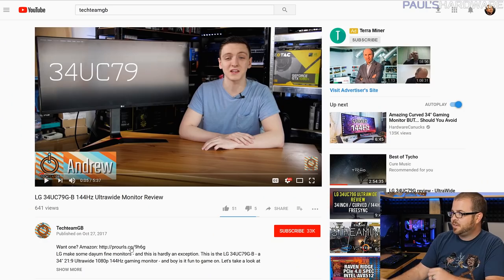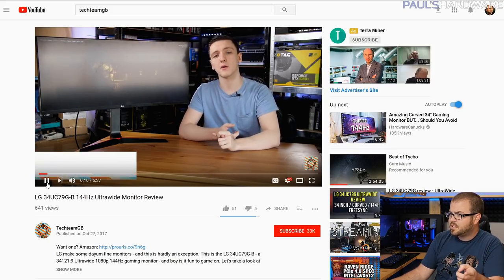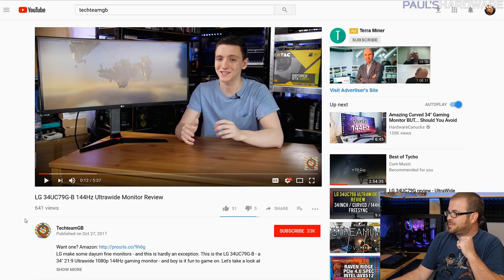I would also say Hardware Unboxed has been doing an insane amount of really good testing of a lot of the recent CPU and GPU launches. Steve from Hardware Unboxed and crew over there is doing a fantastic job as well. And Andrew from Tech Team GB — I've seen quite a few of his videos, met him at Computex this year, he's a really nice guy. I'll post a link to that channel in the description.